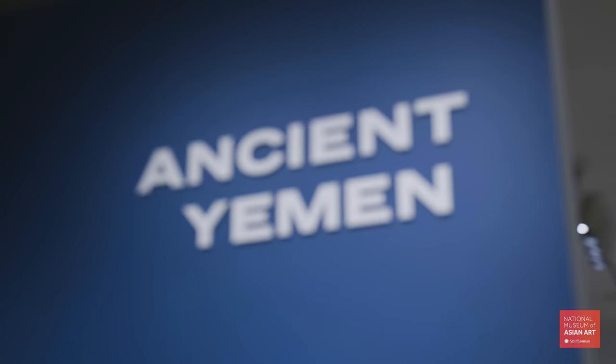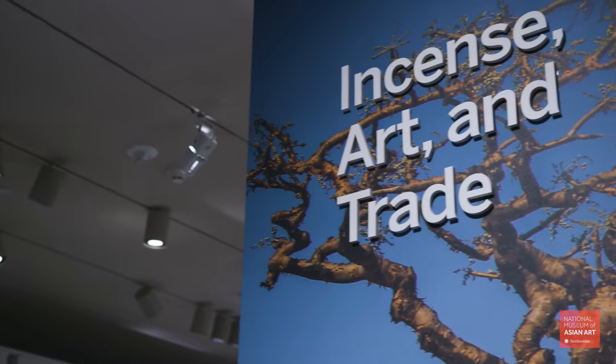Welcome. I'm Antonietta Catanzariti, the Assistant Curator for the Ancient Near East at the Smithsonian National Museum of Asian Art. I welcome you to the exhibition Ancient Yemen: Incense, Art, and Trade.